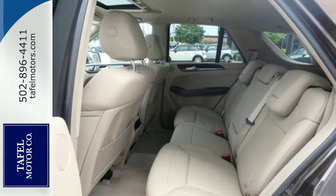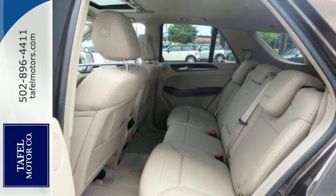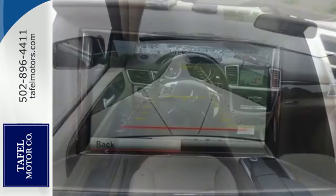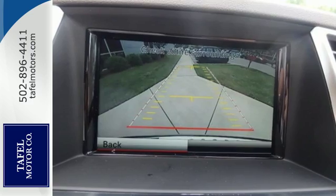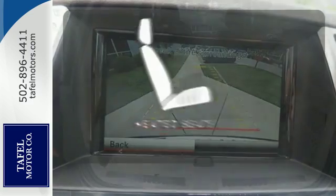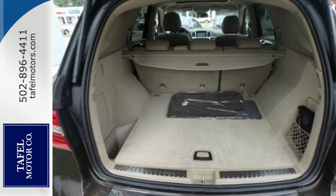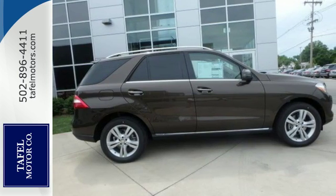The wide grille, artfully detailed headlamps, hand-finished wood veneers, and command system with central controller and large color display speak to thoughtful design, from the look to the functionality. Wrap yourself in the comfort of heated seats. Make every mile count, and get behind the wheel of this Mercedes-Benz M-Class.